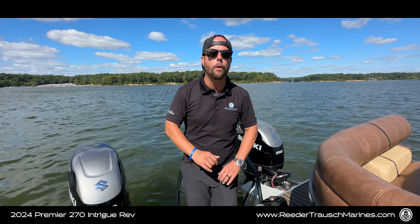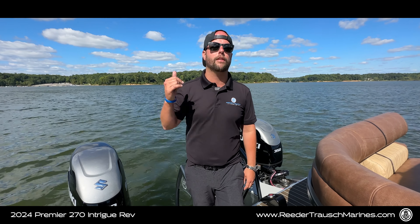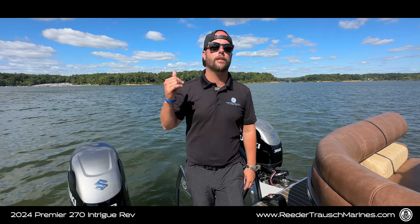I don't know about you guys, but out here on the water, I'm here to entertain, relax, and make memories. And what better way to do it than with this dinette table that will turn 360 degrees to visit with your neighbors.